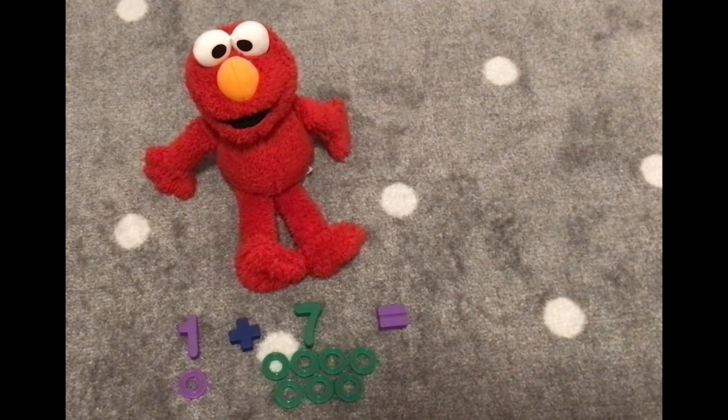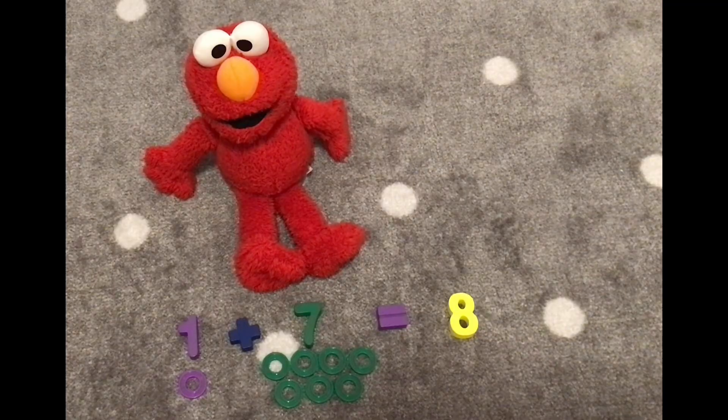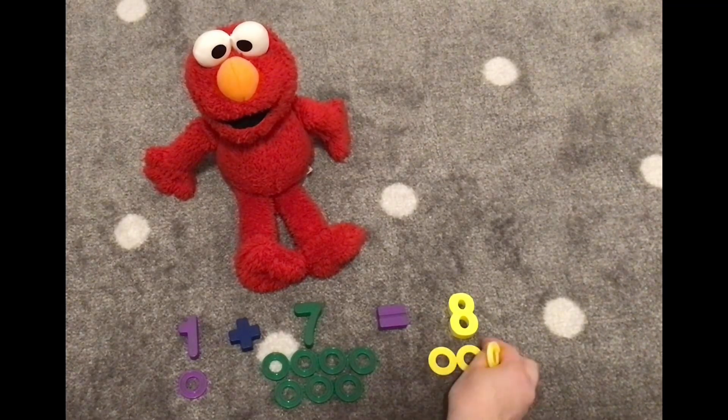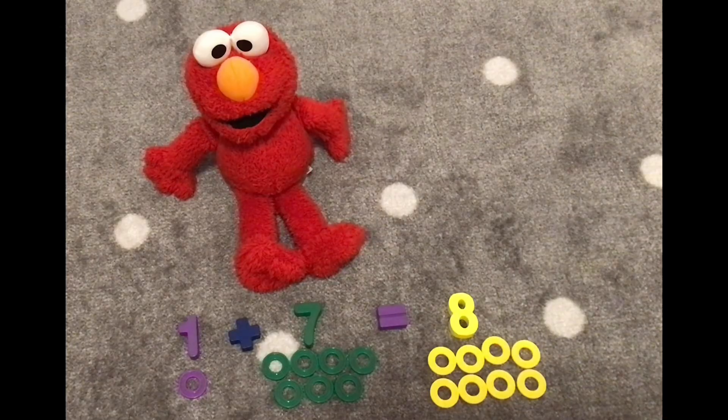What does this one say, Elmo? One plus seven. Yes, it says one plus seven equals — eight. It's eight. How did you know it was eight? Because there is one more after seven is eight. One more after seven is eight. Great! Here is number eight. Let's count eight rings. One, two, three, four, five, six, seven, eight. We have eight rings. Great job, Elmo!